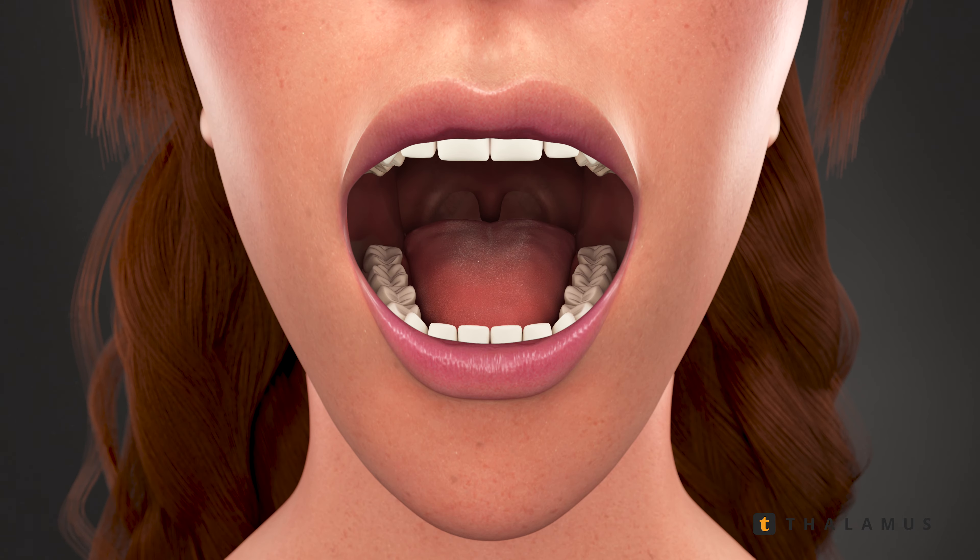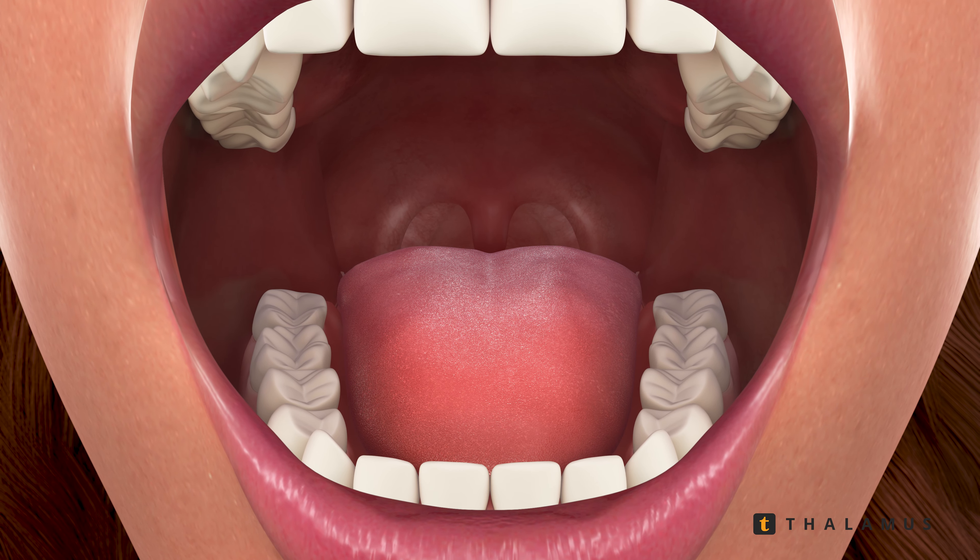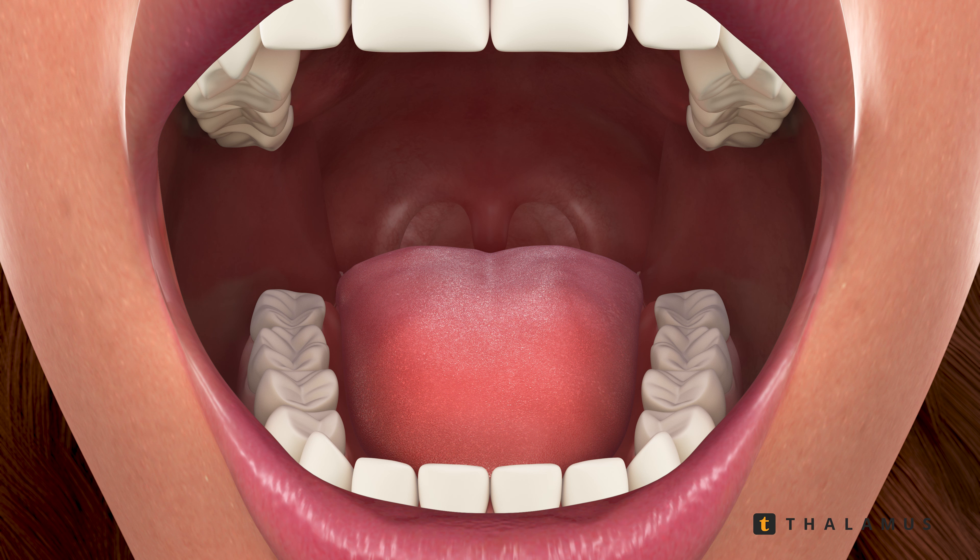Oral cancer screenings are very straightforward procedures that involve a visual examination of all the soft tissue regions inside the mouth. This includes the top surface of the tongue, the lateral border of the tongue and floor of the mouth.